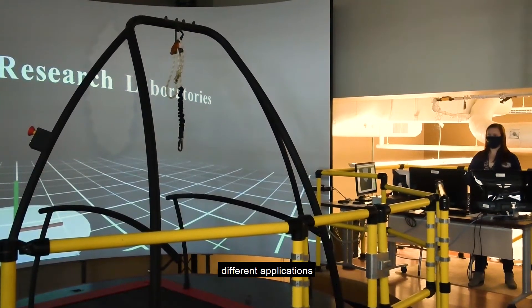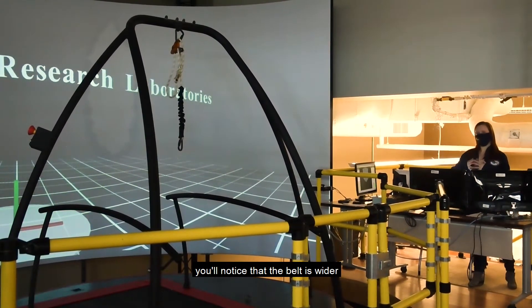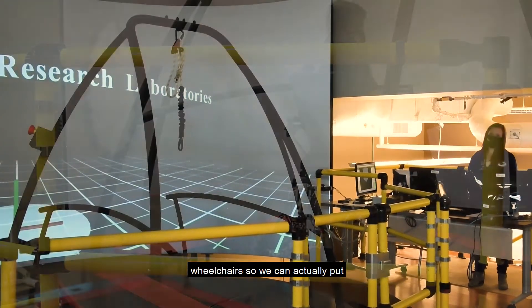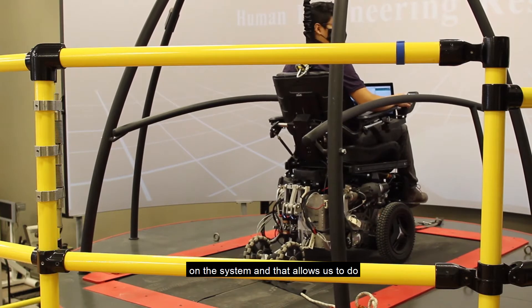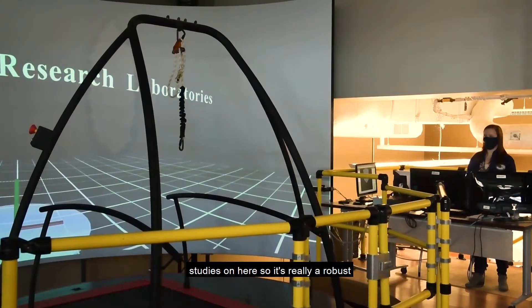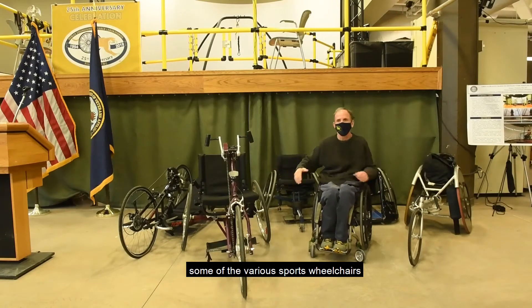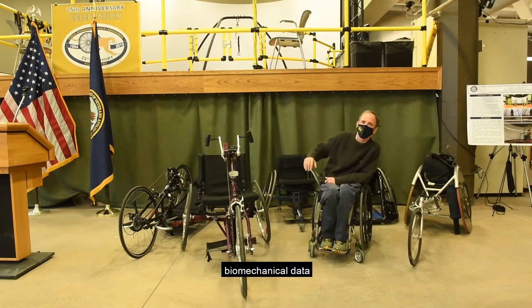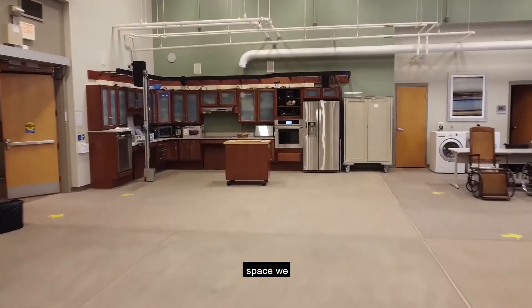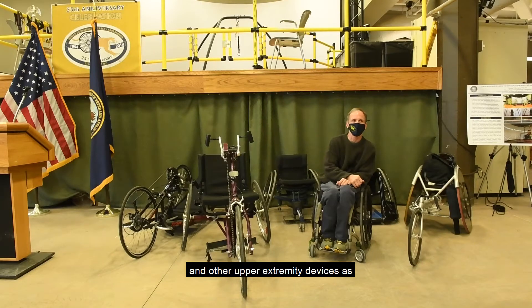We use this machine for a variety of different applications, including gait studies and studies involving amputees. Uniquely, the belt is wider than a normal treadmill belt so we can accommodate wheelchairs — both manual and power wheelchairs. This allows us to do research such as looking at how manual wheelchair users propel their wheelchair and power wheelchair driving studies. It's a robust system for a variety of rehab applications. We also have our smart kitchen, kitchen robot, and can do a collection of transfers and other upper extremity device studies as well.